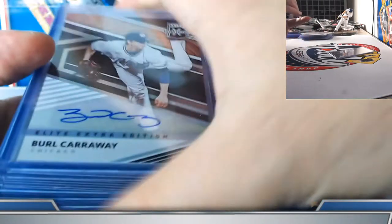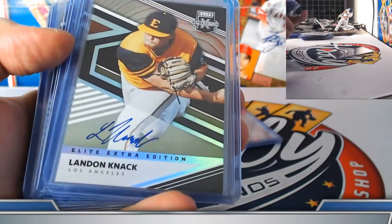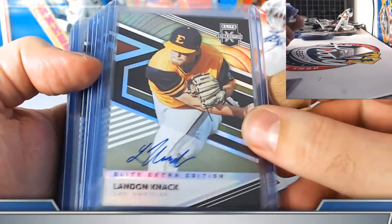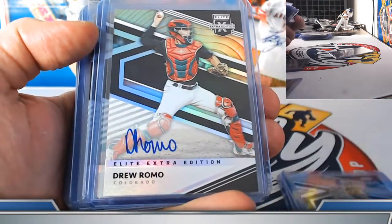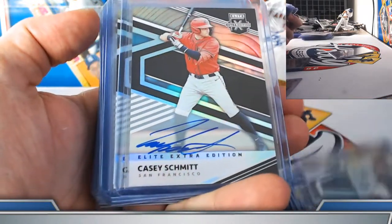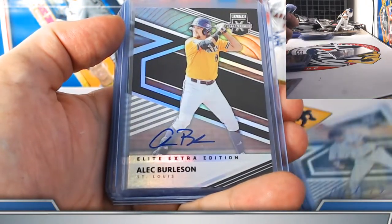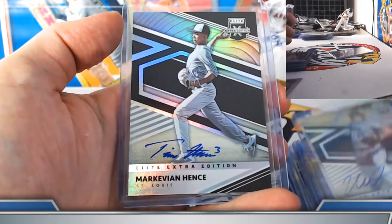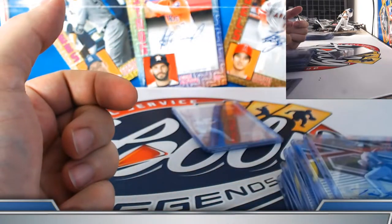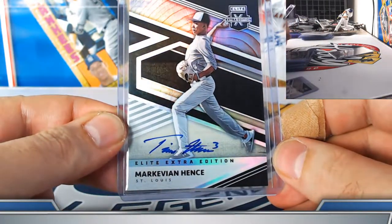Base prospect autographs — with the exception of Burl Carraway, all on-card: Knack, Carter, Lang, Jones, Romo, Criswell, Schmidt, Workman, Van Eyk, Schmidt, Henry, Burleson, Polkovich, Nwagu, McCambly, Markevian Hentz. Notable step forward that more first and second rounders are now on-card rather than stickers — definitely appreciated.